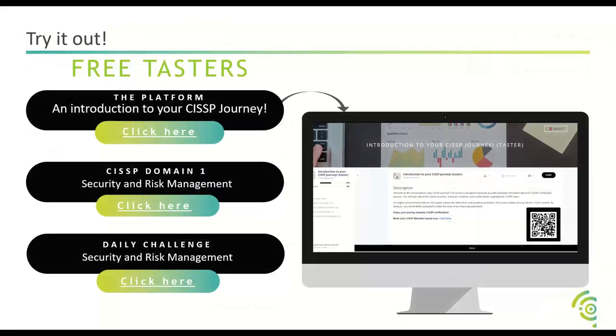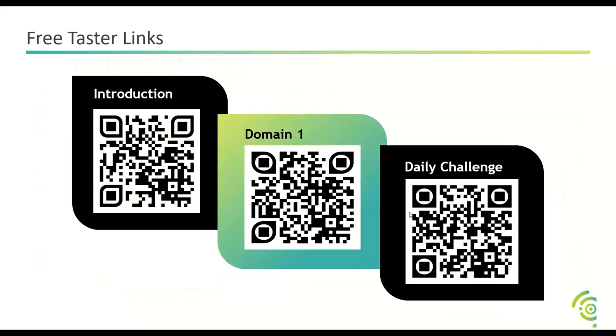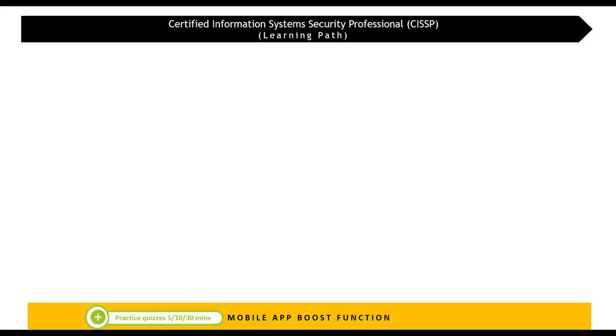If you want a taster of the platform, the materials will be available in this webinar and you'll be able to click through. You can scan the QR code shown — it won't stay on screen for too long, but it will give you a little bit of practice on the Rise Up platform and a feel for what the product will do for you.